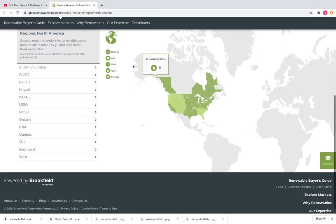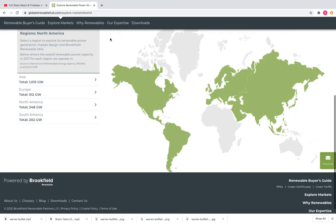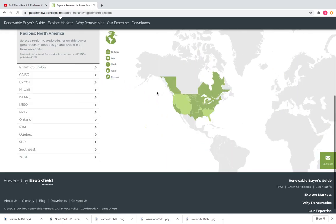If you want to know more about where their assets are, I'll put the link in the description. You can drag across the map to see the gigawatts they have, click into North America, hover over the individual sites to see what they have there — the keys are shown on the map.